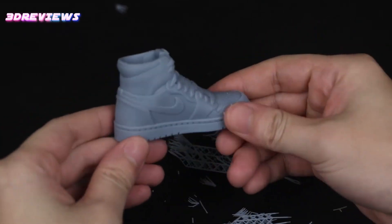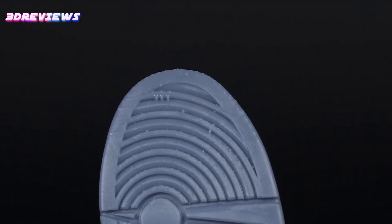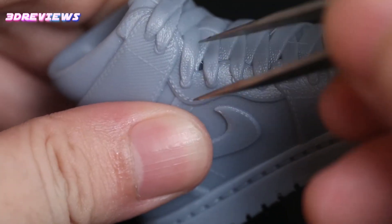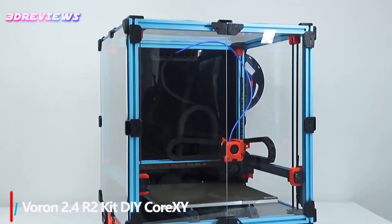Ideal for various applications including toy models, jewelry design, and education, this printer offers a professional and easy-to-use experience, perfect for starting your 3D printing journey.